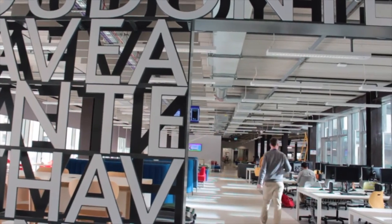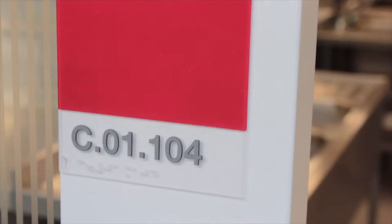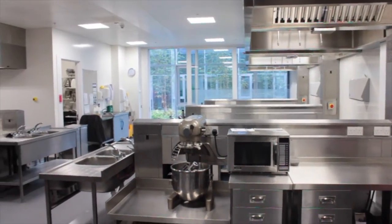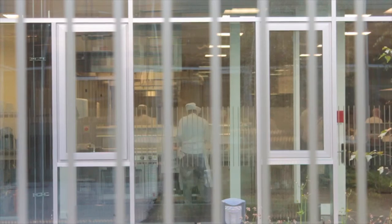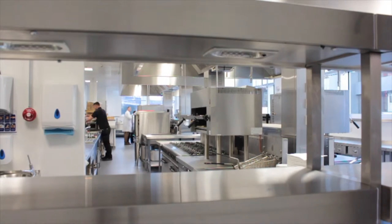My name is Willie McCurragh, I'm Curriculum Head for Food and we're here in the Central Atrium at City of Glasgow College. The new college has got fantastic facilities for our students to be working and learning and we have four purpose-built bakeries, two cake decorating rooms, eight kitchens, two other kitchens that we use for students with learning difficulties. So we really have the best of facilities here at City of Glasgow College.